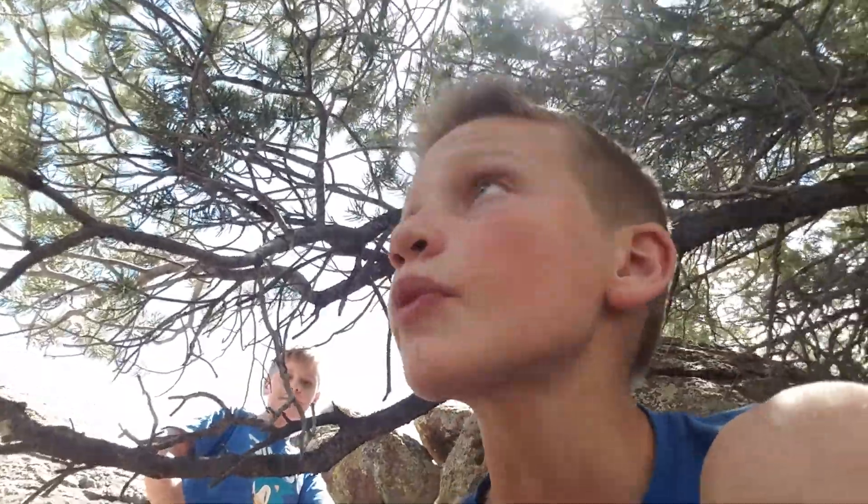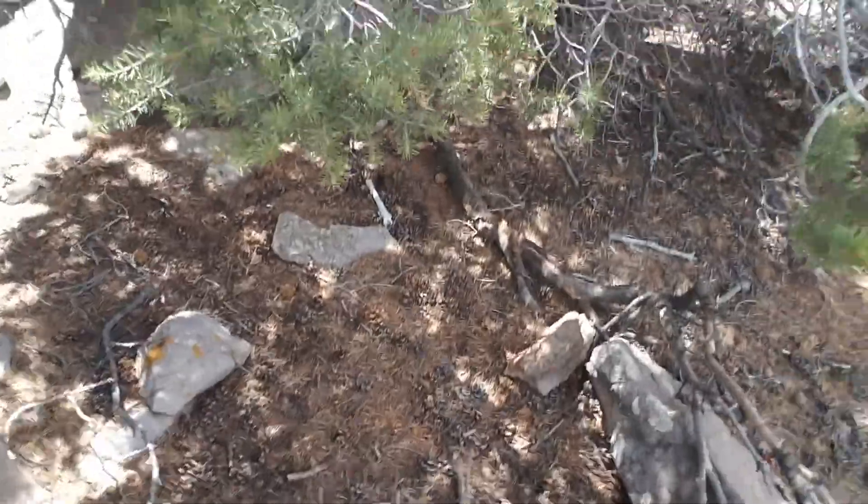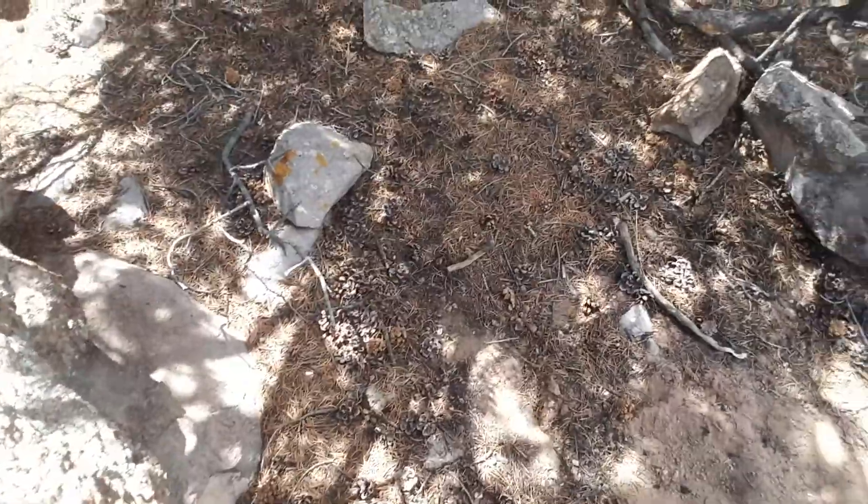We're going to make some adjustments to it — maybe put a lot of pine cones on the floor, rocks, and tree stumps. Let me go up here so I can get a better view. So this is kind of what it looks like down there — there are rocks and stumps and everything down there. We're going to try to clear some of that stuff out, and we'll see you in a bit.